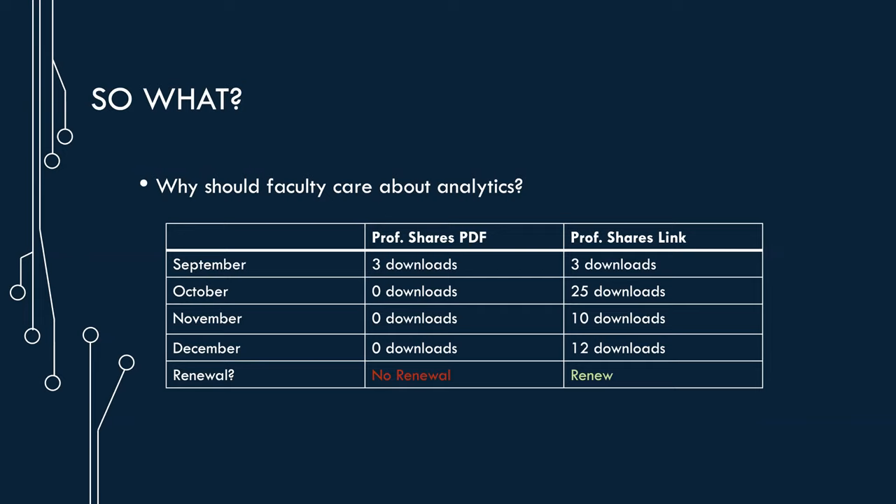Every year or so we renew each individual subscription. Since publishers often increase the cost by one to five percent, we sometimes cannot afford to renew everything, especially if it's not used a lot. For example, if you download an article and upload it to Canvas, the publisher sees one download. But if you share a link, and your 25 students download the article for the assignment, usage goes up dramatically. Hopefully some students will remember the database and use it again, increasing usage month after month. This could make the difference between renewing and seeing a niche database as expendable when the budget needs to be lightened.